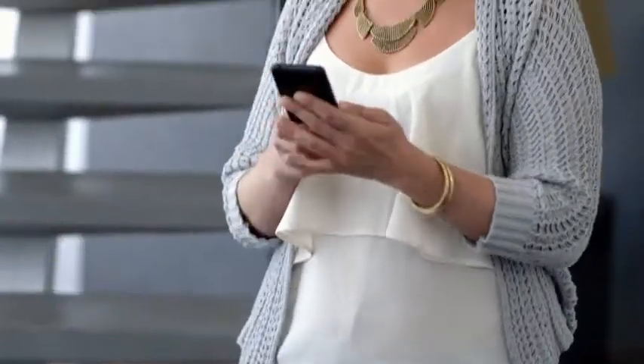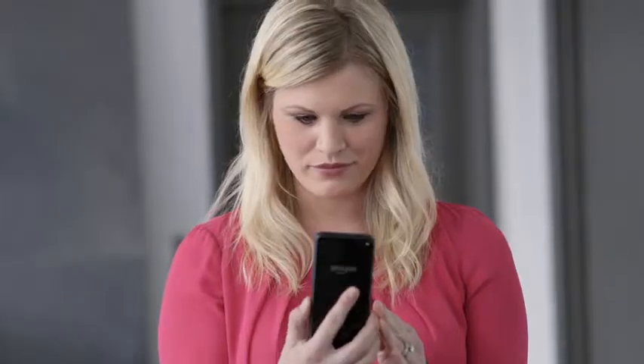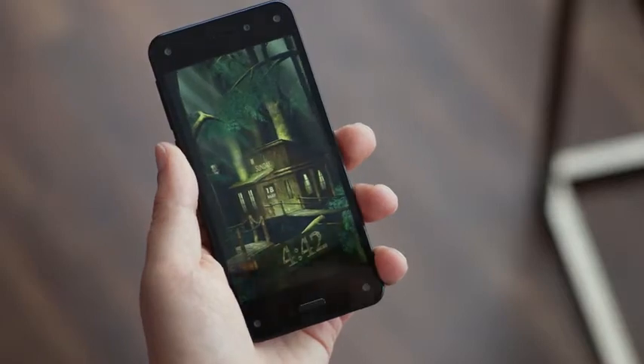Check it out. Yeah, this is neat. This is really neat. When I turn it, it moves. Whoa! It's kind of like I'm looking at a different world when I'm just looking at the lock screen.